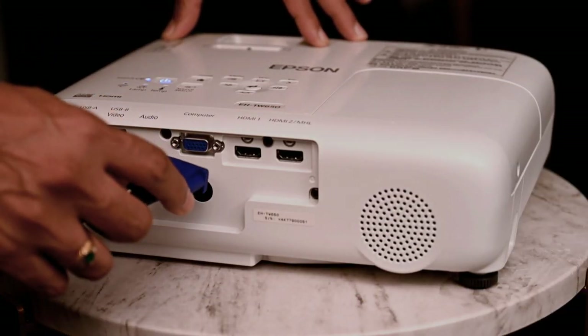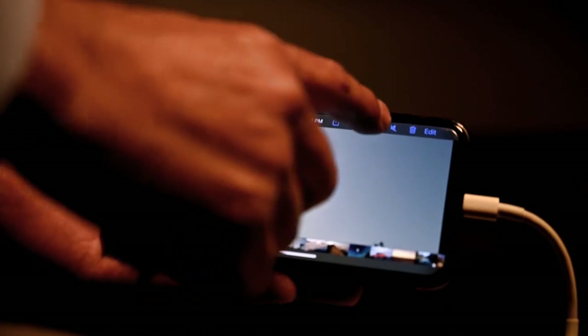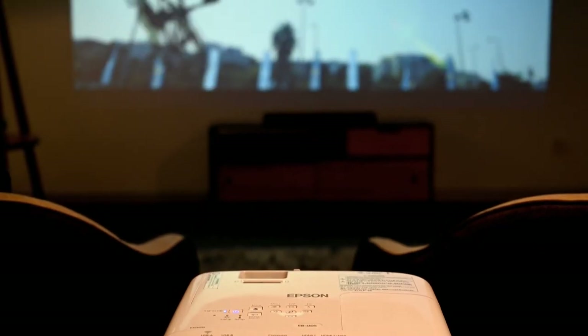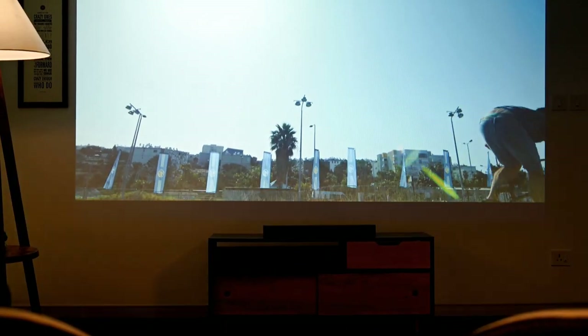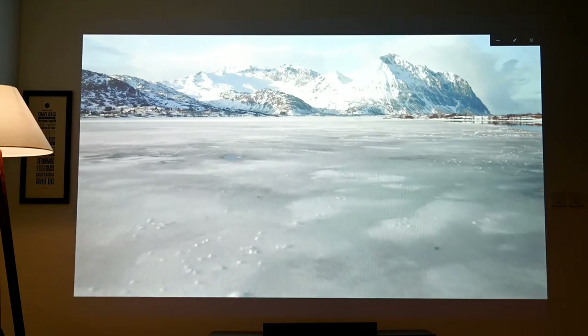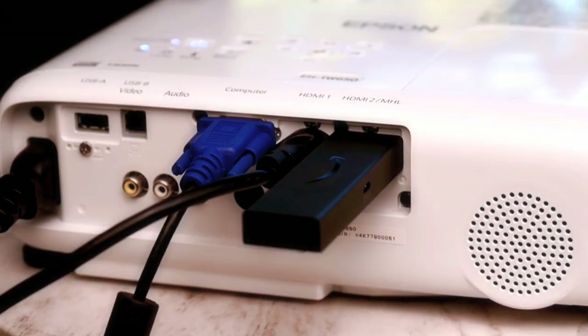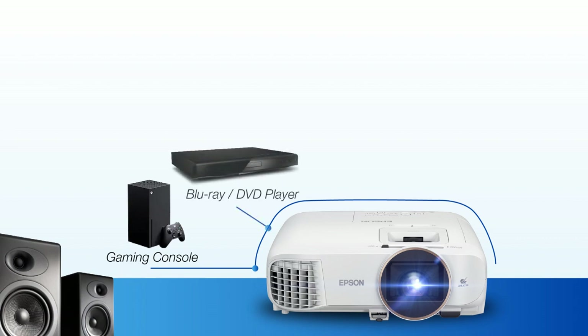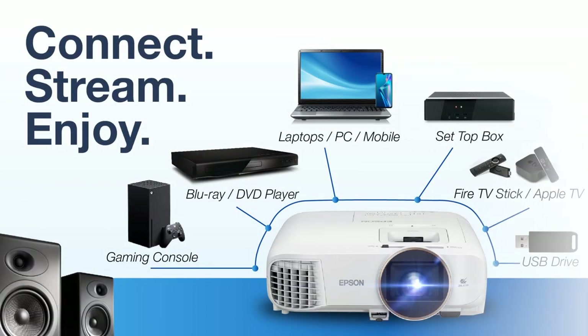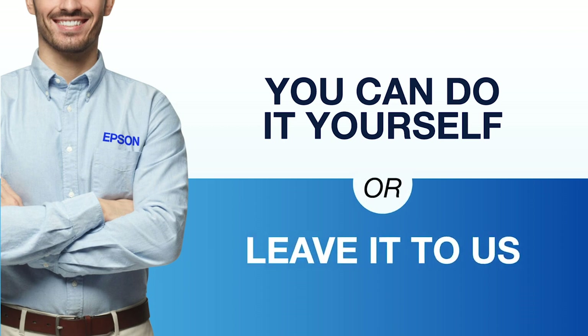You can plug in any source device — a laptop of course, a streaming device like a Fire Stick or Apple TV, your smartphone and your cable set-top box, a gaming console, DVD or Blu-ray player, and even a USB drive. You can also give us a call and we'll be more than happy to come in and set it up for you.